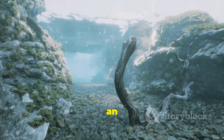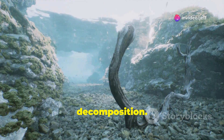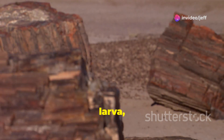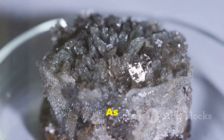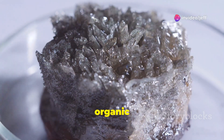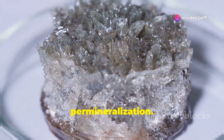This rapid burial created an oxygen-poor environment which slowed down the process of decomposition. Over time, layers of sediment accumulated on top of the larva, subjecting it to increasing pressure and temperature. As minerals from the surrounding water percolated through the sediment, they gradually replaced the organic material of the larva's body — a process known as permineralization.